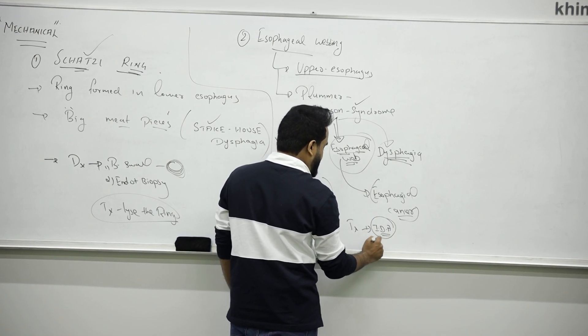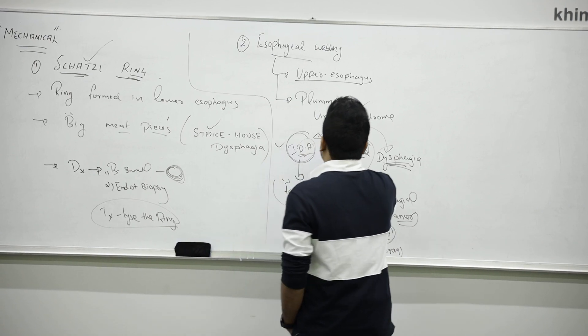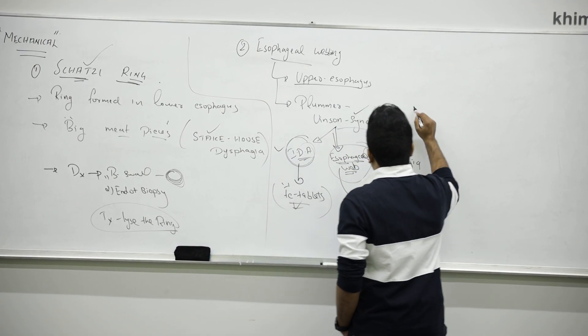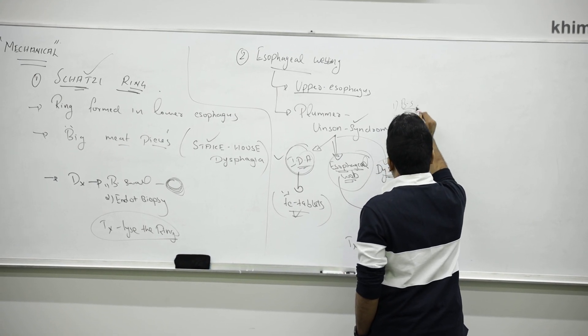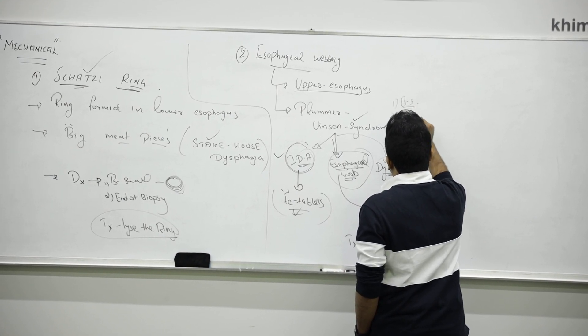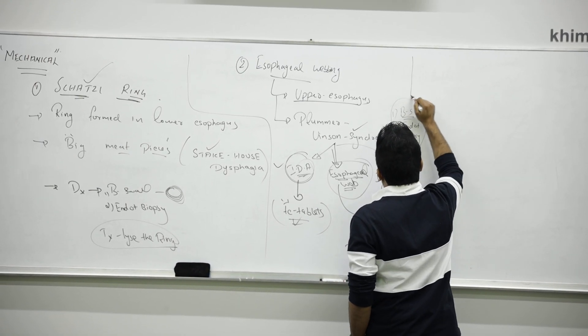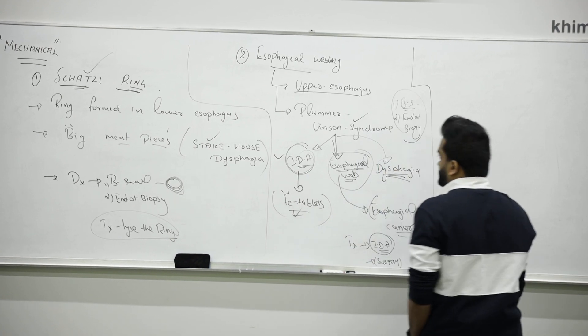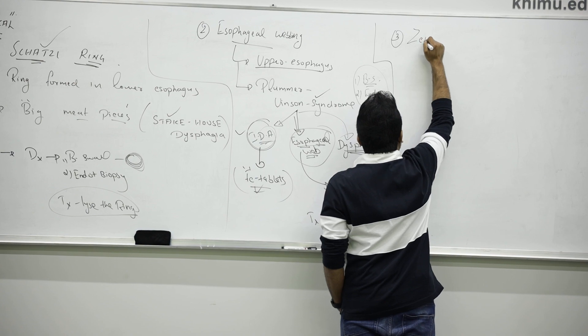Treatment is symptomatic — for anemia, treat iron deficiency anemia with iron supplements, and if needed, surgery. In this case, as in all mechanical types of esophageal dysphagia, we do barium swallow, then X-ray, then endoscopy and biopsy. Next is Zenker's diverticulum.